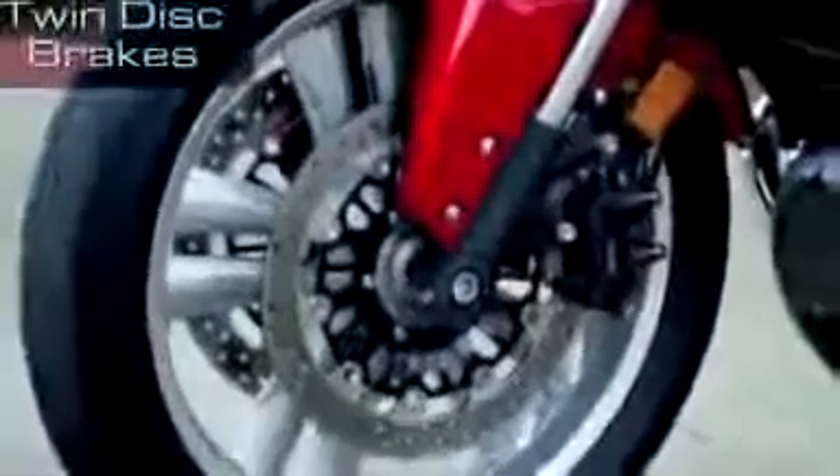The bike has a low center of gravity like the F6B but weighs over 100 pounds less, so it feels lightweight and nimble. The low 29-inch seat height is close to the F6B, and the swept-back handlebars and forward foot pegs make the riding position comfortable for a variety of riders.